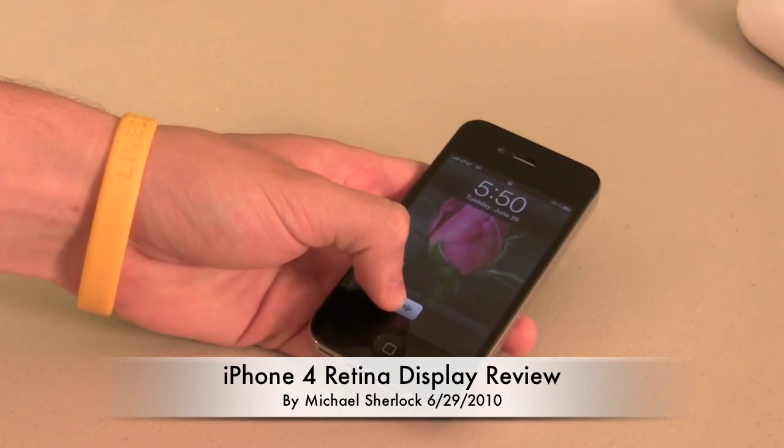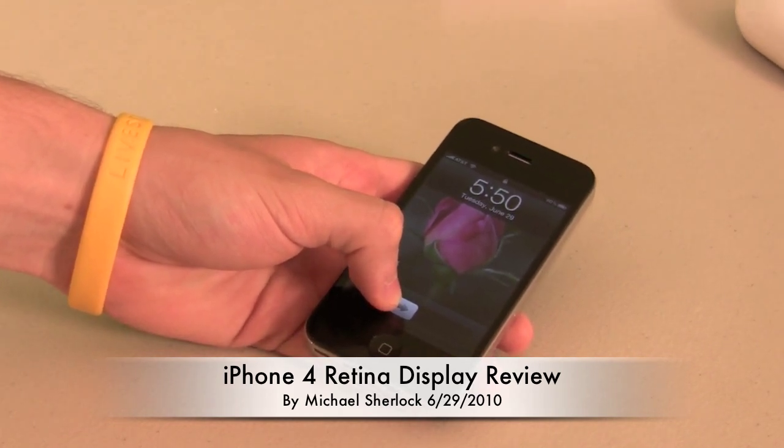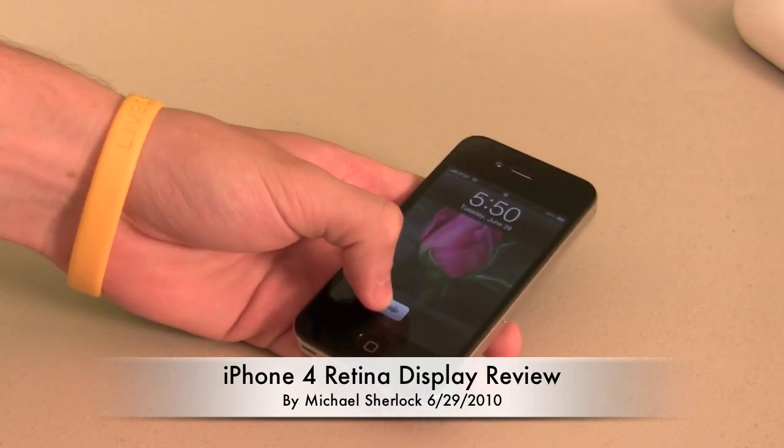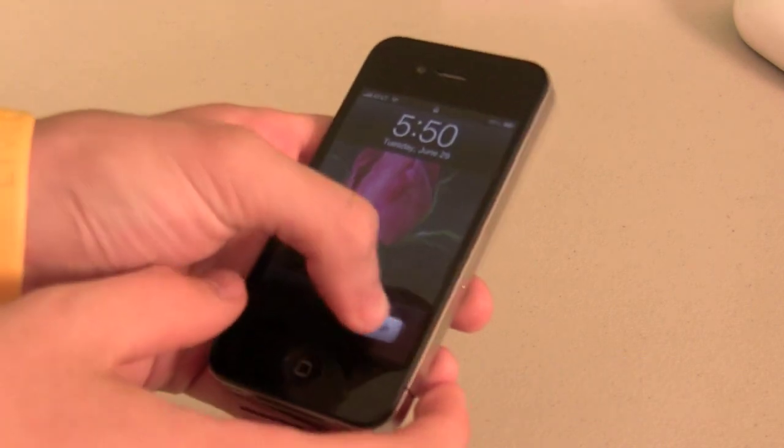This display is super high quality. Supposedly the pixels per inch are higher than what the human eye can decode. So let me just give you my review of this — we'll call it an epic screen.